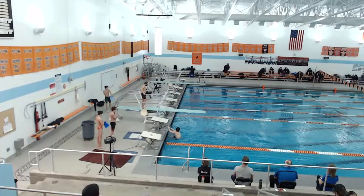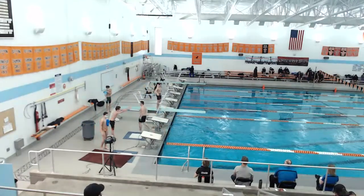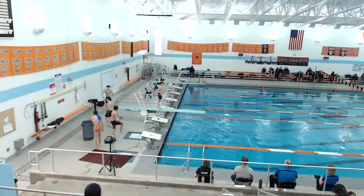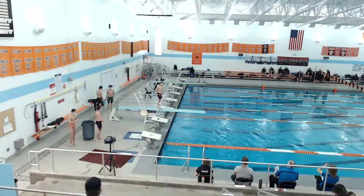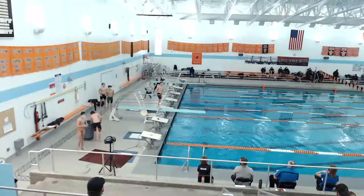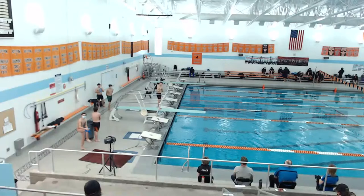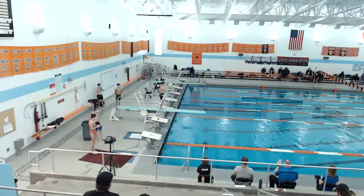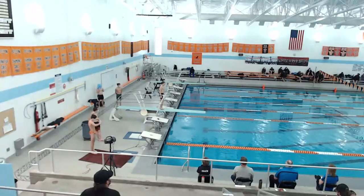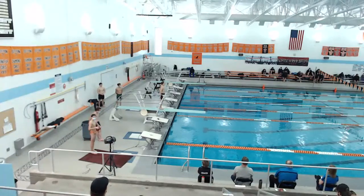This is Max with dive 202C, back one somersault in the tuck position, DD 1.5. No — we're off one. Hang on. Sorry, Max, that's my fault. We should be on dive six. This is Max's sixth dive, dive 302C, reverse one somersault in the tuck position, DD 1.6.